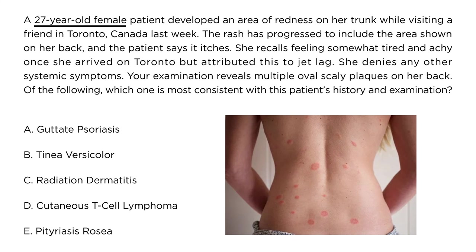A 27-year-old female patient developed an area of redness on her trunk while visiting a friend in Toronto, Canada last week. The rash has progressed to include the area shown on her back and the patient says it itches. She recalls feeling somewhat tired and achy on arrival but attributed it to jet lag, and denies any other systemic symptoms. Exam reveals multiple oval scaly plaques on her back. Of the following, which is most consistent with this patient's history and exam? This patient presents with oval pink scaly patches on her back, and of the answer choices listed, Pityriasis rosea fits best.